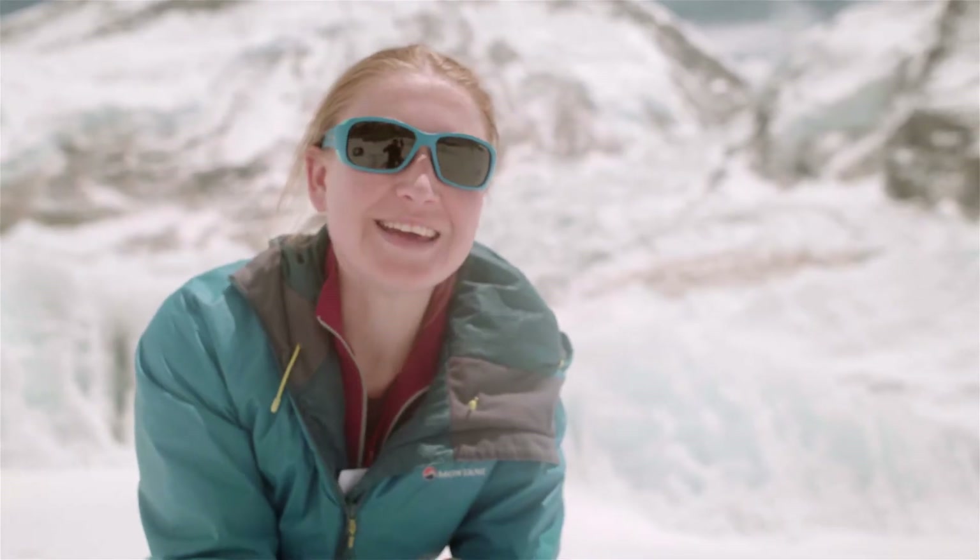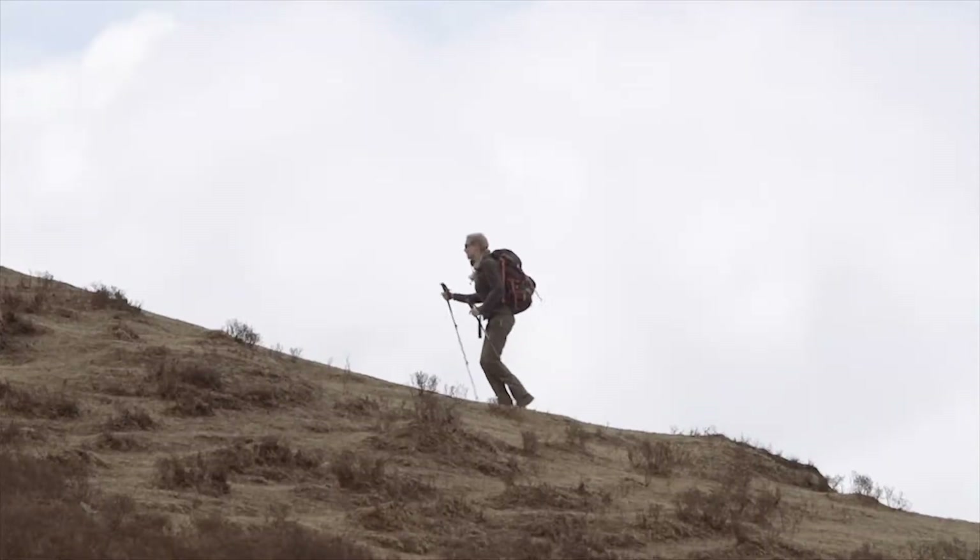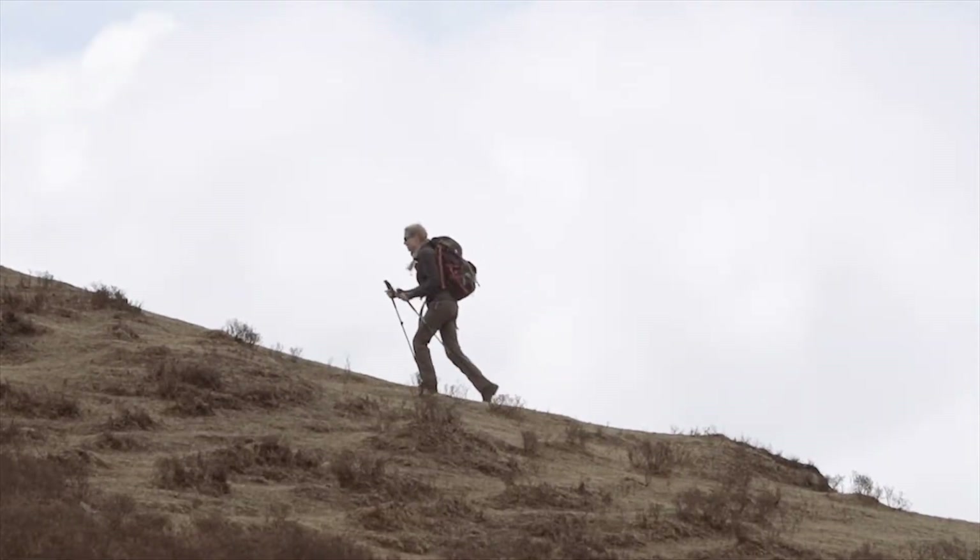Can you investigate the factors that affect the frictional force between surfaces? Your challenge is to plan a comparative test to find out how the surface you're walking on affects the size of the frictional force acting on your shoe.